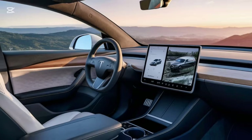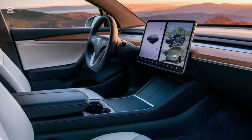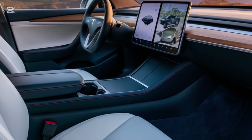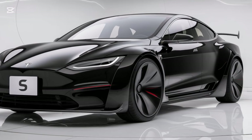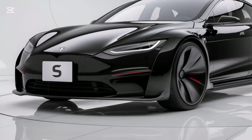The controls on the yoke are touch-sensitive and customizable, allowing you to configure them to your liking. In the back, passengers are treated to even more luxury — the rear seats are now heated, ventilated, and fully reclinable. Plus there's a rear touchscreen that lets passengers control climate, media, and even gaming with Tesla Arcade.